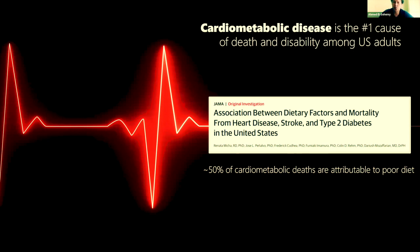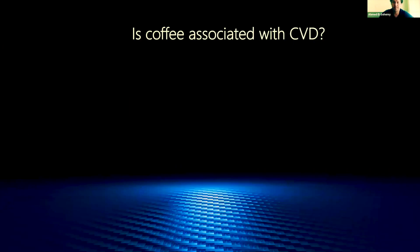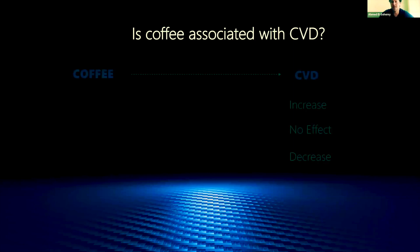Diet was responsible for roughly half of all cardiometabolic deaths. What wasn't clear is what aspect of the diet was responsible and, more importantly, in which individuals. One aspect of the diet we've been interested in for a long time is coffee, which is one of the most widely consumed beverages in the world. There have been dozens of studies looking at the link between coffee and cardiovascular disease, and not surprisingly, the results have been all over the map.